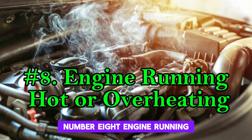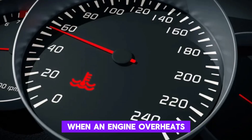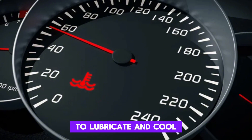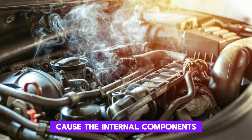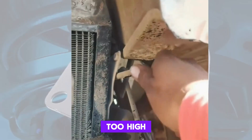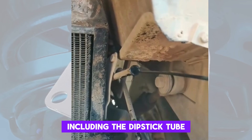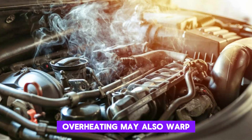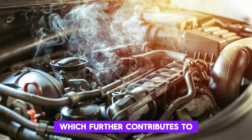Number 8: Engine Running Hot or Overheating. When an engine overheats, it causes the oil to thin out and reduces its ability to lubricate and cool effectively. Additionally, the excessive heat can cause internal components to expand more than usual, increasing pressure in the crankcase. If the pressure gets too high, it can force the now-thinner oil out through weak points, including the dipstick tube. Overheating may also warp parts or damage gaskets, which further contributes to oil leaks.